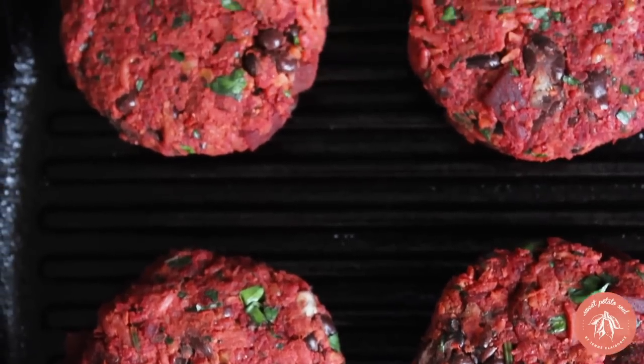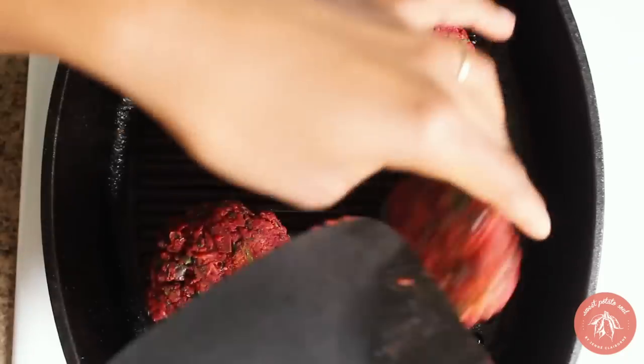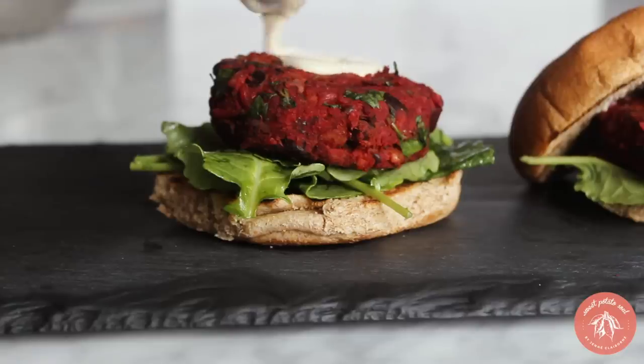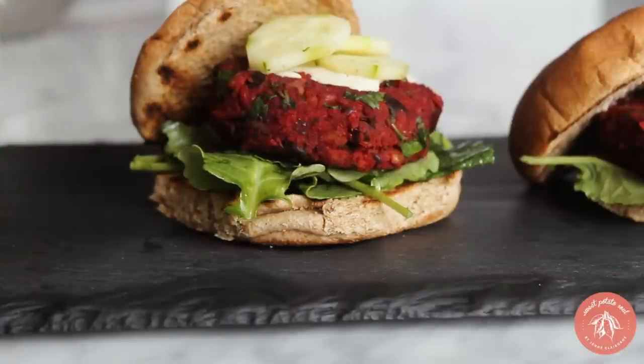Spring is not spring without my beet burgers. Technically Memorial Day is in spring — that's when we're grilling and getting together in the park. You are going to want to make these beet black bean burgers. They're perfect for the grill, perfect for vegan skeptics, beet skeptics — anybody who can eat food will like these. You can grill them, air fry them, pan fry them, or bake them.